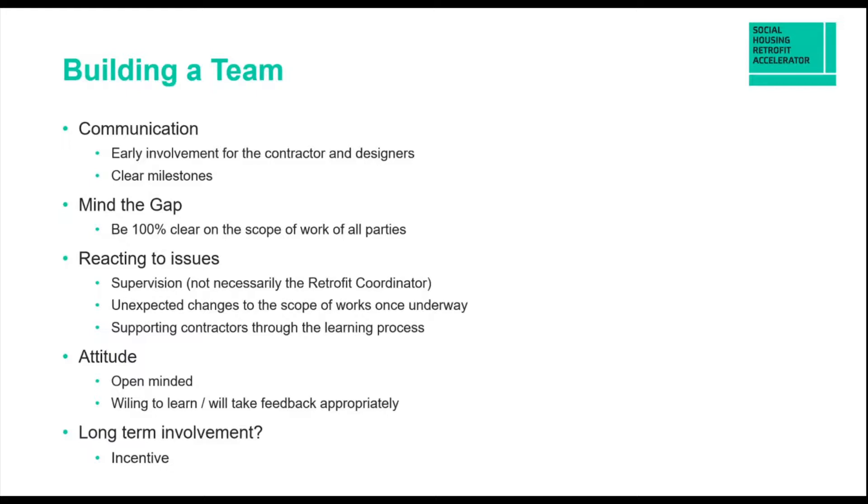Unexpected changes to scope of works might happen — you pull the floor up and there might be damp or rot that needs to be resolved. Flexibility within contract terms can be important, particularly if you've got pricing structures that allow you to move quickly to the next stage rather than hand-wringing and lots of meetings. Attitude is something I always put on the list: if you're working with a supply chain that is open-minded, willing to learn, and takes feedback appropriately, it goes a long way to working through problems constructively. One thing that can help attitude is some kind of long-term linkage with your suppliers — if they think it's a one-off job and they can disappear and bill as quickly as possible, that doesn't lend itself to an incentivised supply chain.